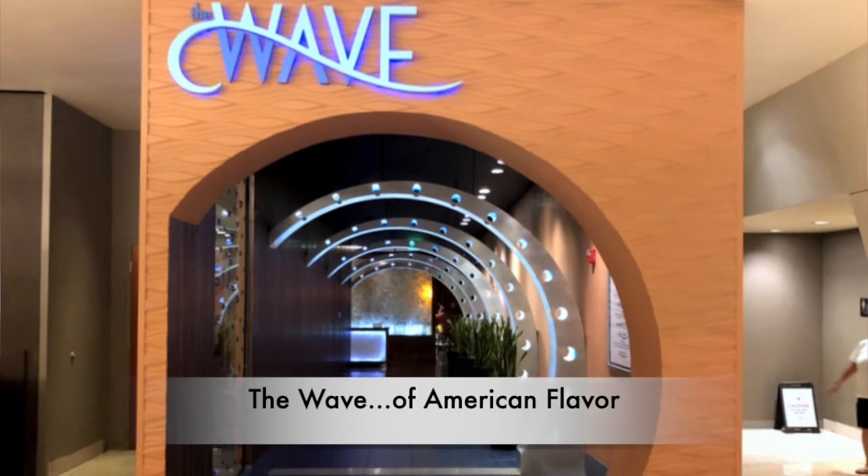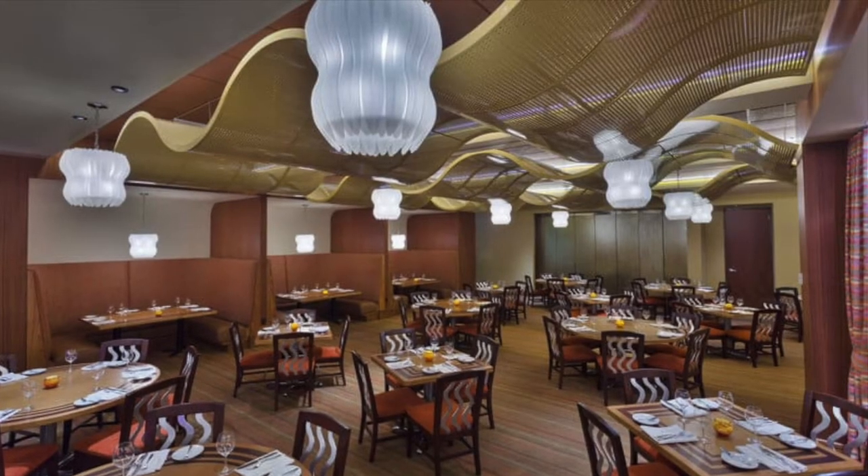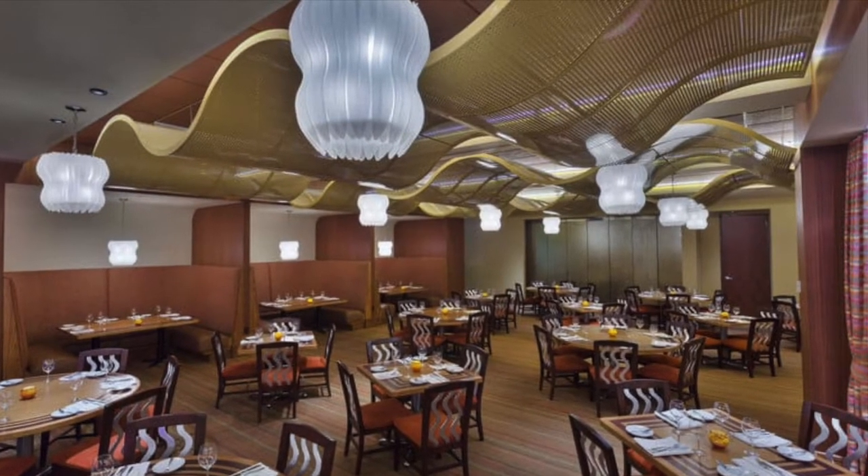Last thing I want to ask you about is dining. Everyone knows Chef Mickey's is one of the most popular character meals at all of Disney World — that's at the Contemporary Resort — and a lot of folks are familiar with California Grill up on the top because it's popular for your more upscale dining, special celebrations and special occasions. But you and I have a favorite little hidden gem at the Contemporary. Tell me about that. Yeah — The Wave.